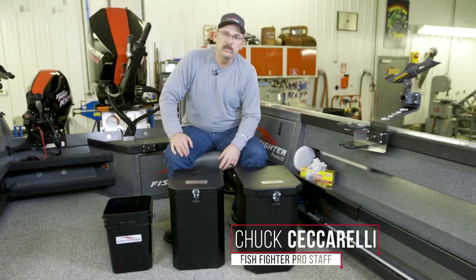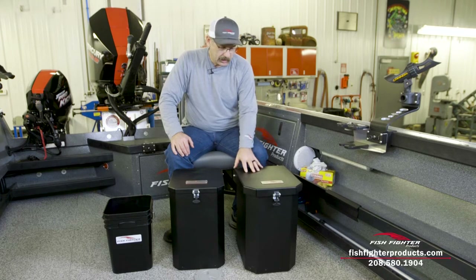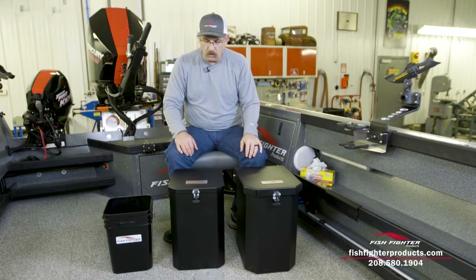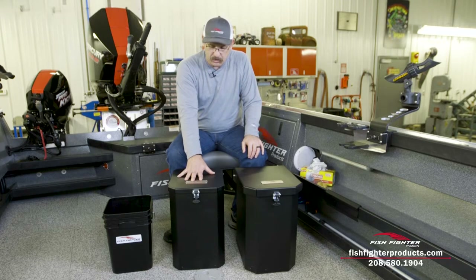Hi, I'm Chuck with Fishfighter Products. Today I want to tell you about a couple of our latest innovations. At first glance these don't seem like much, but I think as you follow along on the video you're going to see they add a lot of value. The first product I want to talk about is our Fishfighter aluminum trash can.